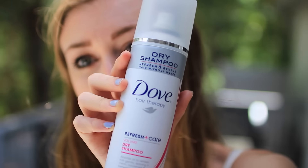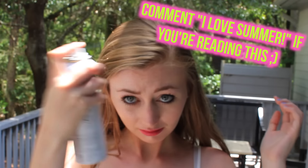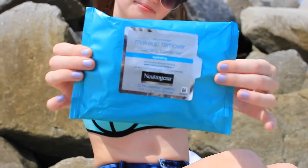Then I gotta have my dry shampoo just so my hair doesn't look super greasy. Another one of my makeup essentials is having a cream blush with me, because this is less likely to come off when you sweat, so that is amazing. I also have to have some makeup wipes just in case.